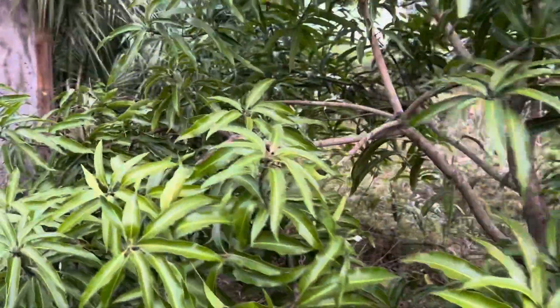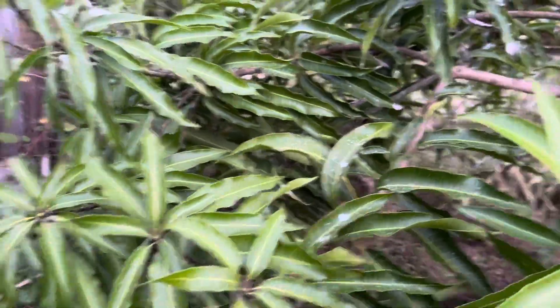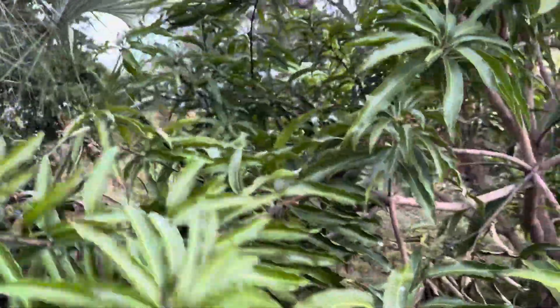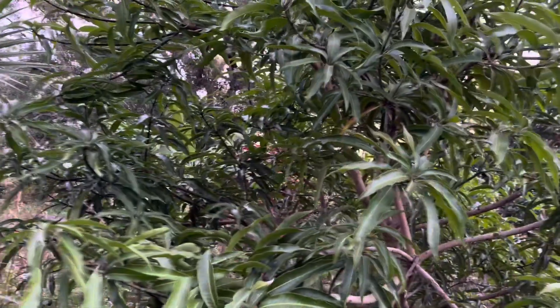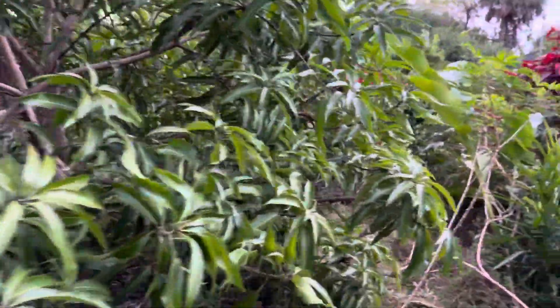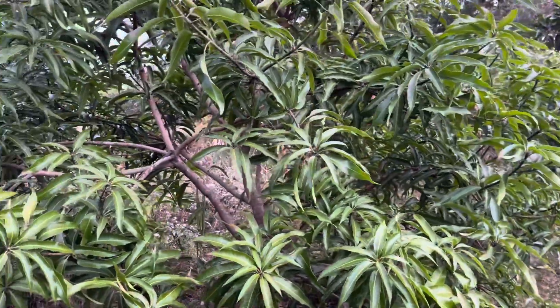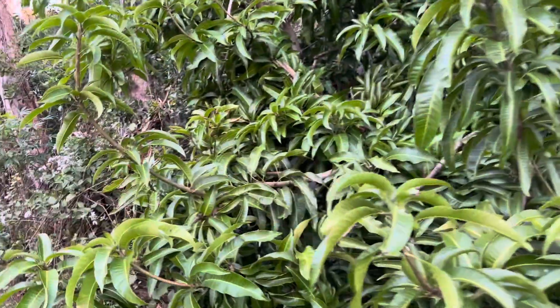This is a mango — I'm not really sure which variety it is — but it's starting to swell. This particular tree had not bloomed or fruited before. I don't think it even bloomed before, but it's very healthy. It's going to be four years old this January — and it looks like it's going to do a super bloom.